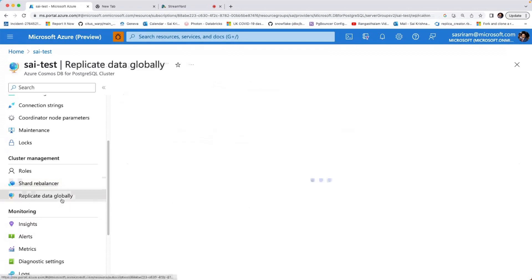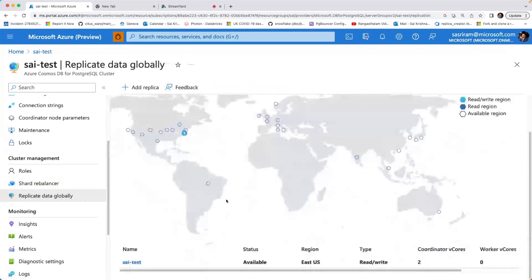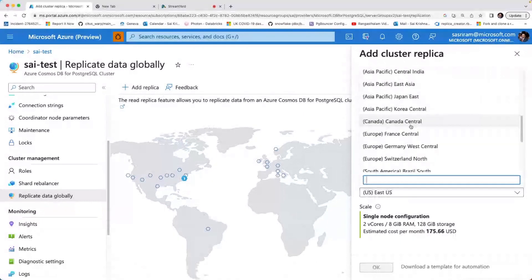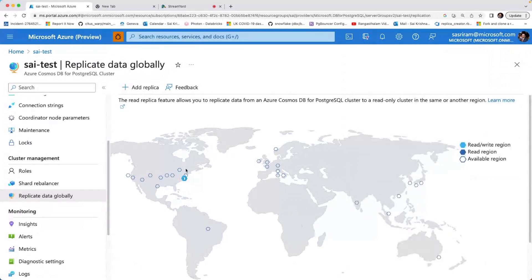There is also a global replication feature where you can spin up replicas in a different region in just a couple of clicks. This cluster is in East US and can be replicated to any region — for disaster recovery reasons or for offloading internal analytics so you don't put load on the existing cluster.